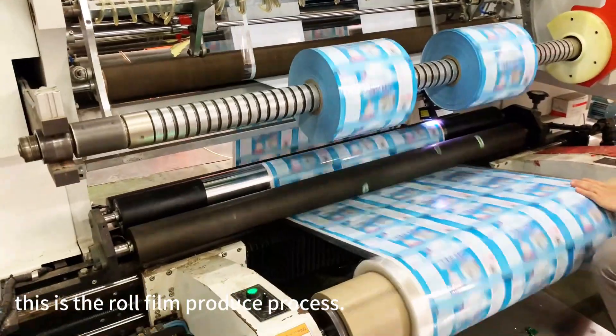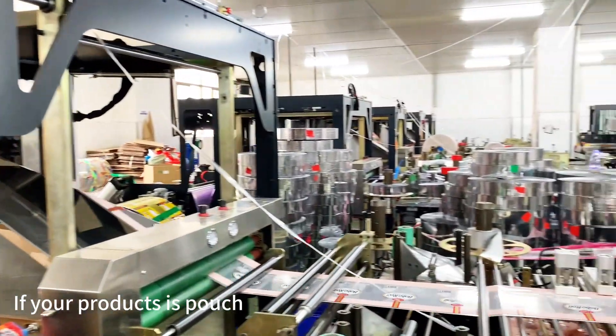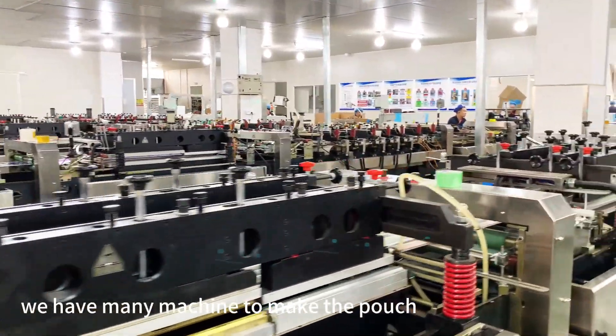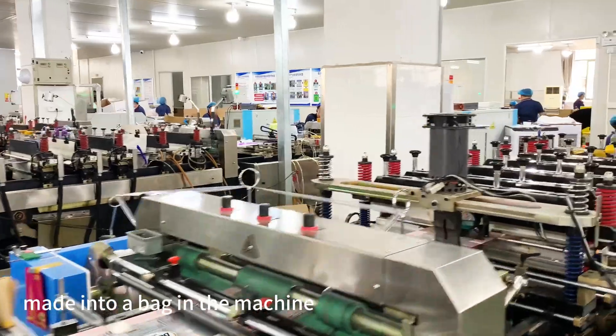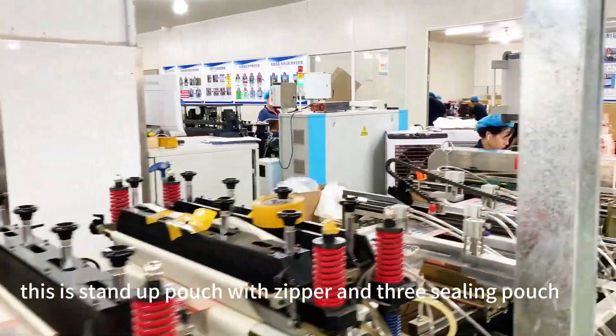This is the roll film product process. If your product is a pouch, let us see the bag-making room. We have many machines to make the pouch. We can see that the film has been made into the bag in the machine. This is the stand-up pouch with zipper and three-side seal pouch.